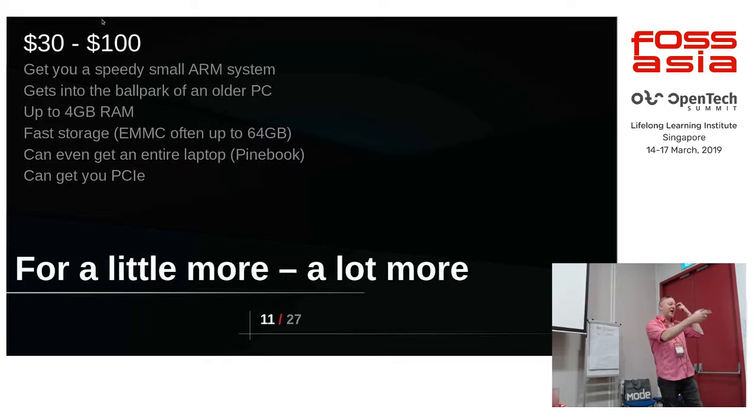You can also get the Pinebook — a full laptop with this in. The old Pinebook, which has 2 GB of RAM and an Allwinner A64, is $99 US. And there's a new one coming called Pinebook Pro, which will be $199, with an upgraded chip and 4 GB of RAM.